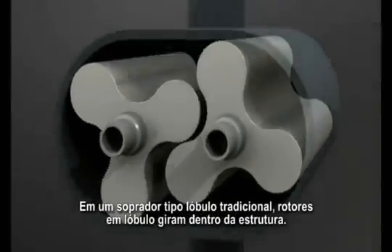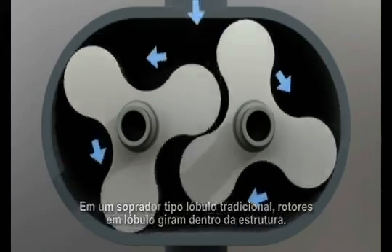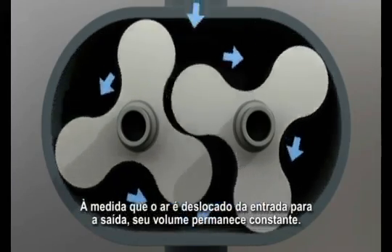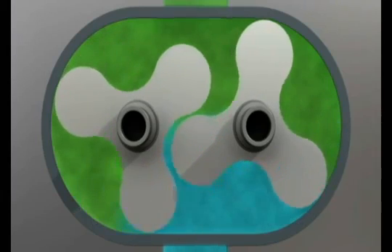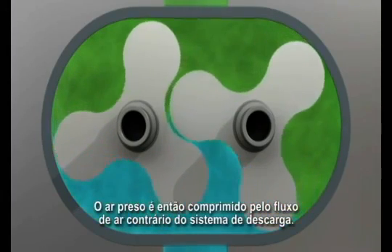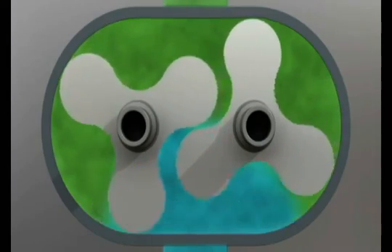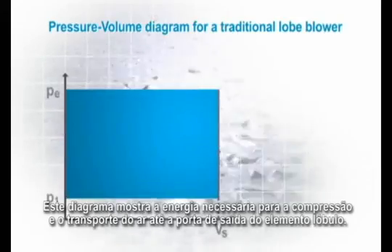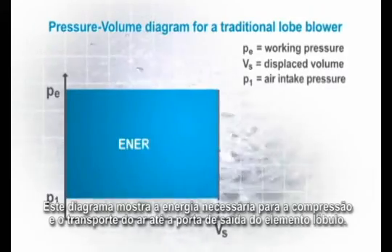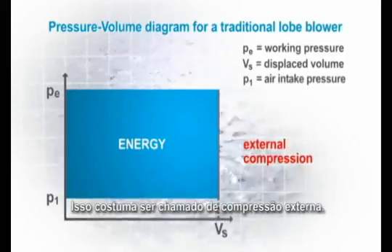In a traditional roots type blower, lobed rotors turn inside a casing. As air is displaced from inlet to outlet, its volume remains constant. The trapped air is then compressed by the backward flow of air from the discharge system. This is often called external compression.